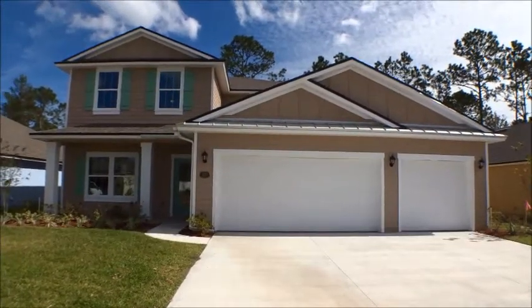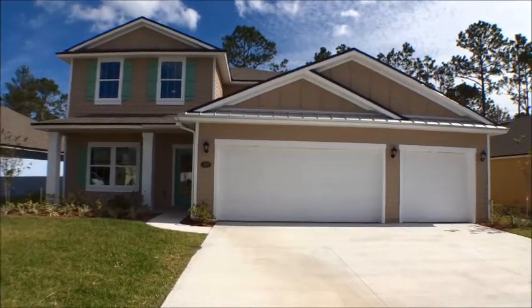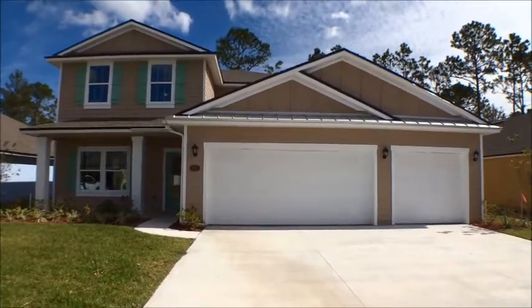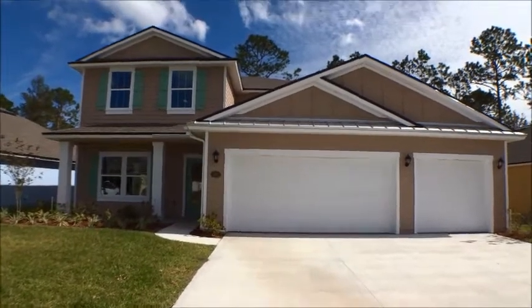Hey gang, welcome back to the For Buyers Only YouTube channel and Dwight's New Home Tours. Today's a little different — we're down here in Lakewood Point, which is a DR Horton community about 2.3 miles from the beach on State Road 206 here in South St. Augustine. Beautiful home — this is the Palm. Exciting news: this is not going to be your normal new home tour.